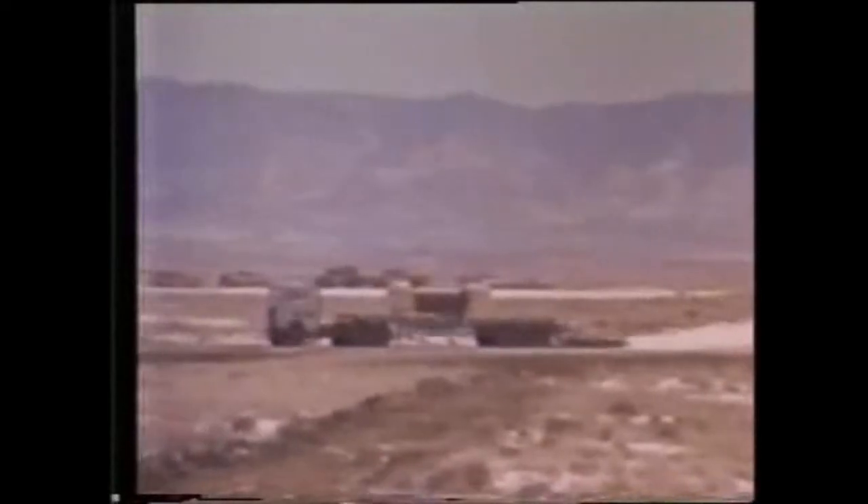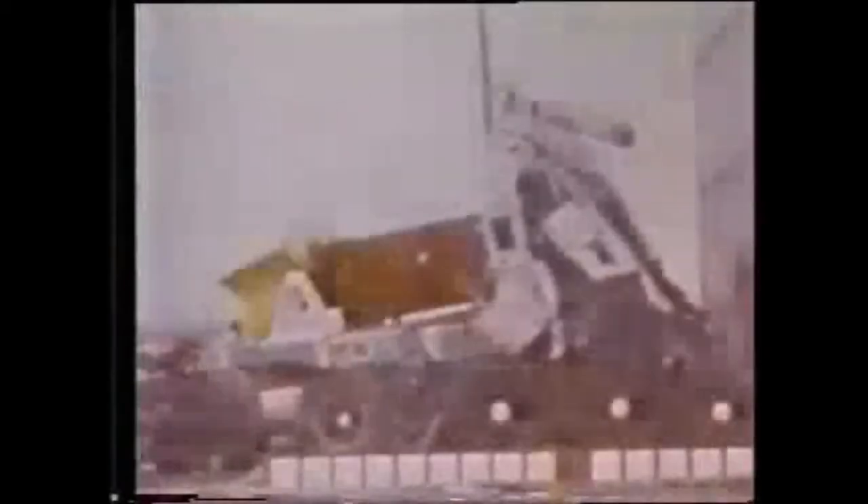In the first test, a truck carrying a 22-ton spent fuel cask impacted a 690-ton concrete block at 60 miles per hour. It was cleaned up and impacted a second time at 84 miles per hour. The cask survived this more violent crash with only minor damage.